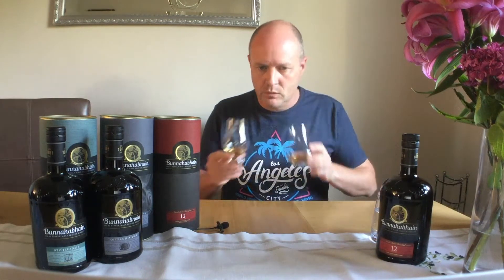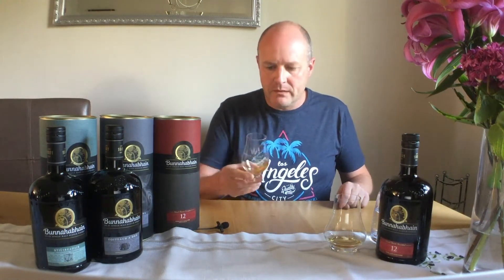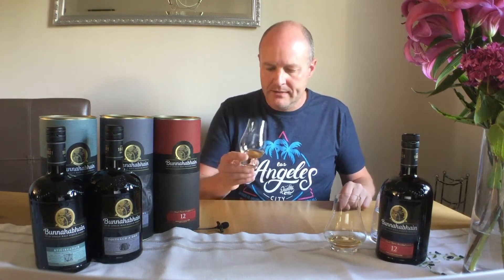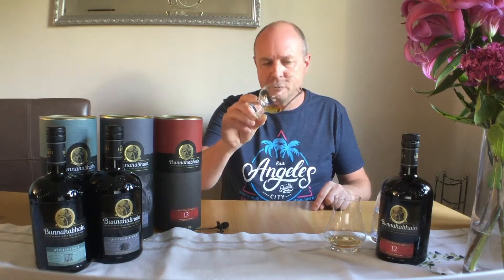I do like the 12, it is a favourite of mine. Completely different than those folks. More concentrated on the Glencairn, so we'll stick with the Glencairn for now. Colour-wise we've got a nice russet gold colour there. Natural colour, unchilled filtered as far as I'm aware. Yeah, cracking colour for a 12 year old.